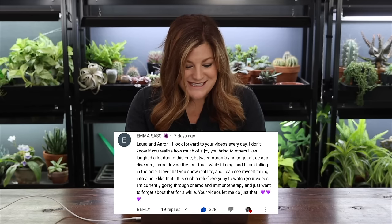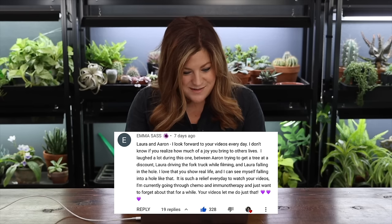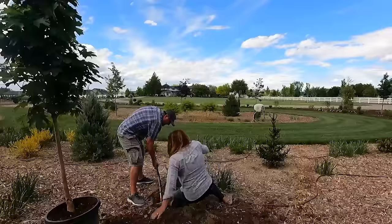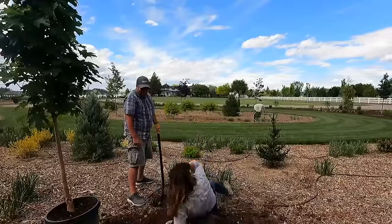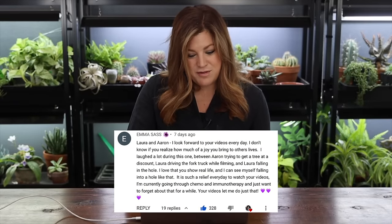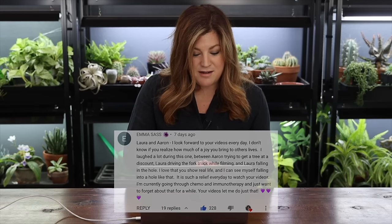Emma Sass left a wonderful comment: 'Laura and Aaron, I look forward to your videos every day. I laughed a lot during this one — Aaron trying to get a tree at a discount for a limb, Laura driving the forklift while filming, and Laura falling into a hole.' She also shared that she's currently going through chemo and immunotherapy and your videos let her forget about that for a while. Thank you, Emma — prayers and thoughts to you.